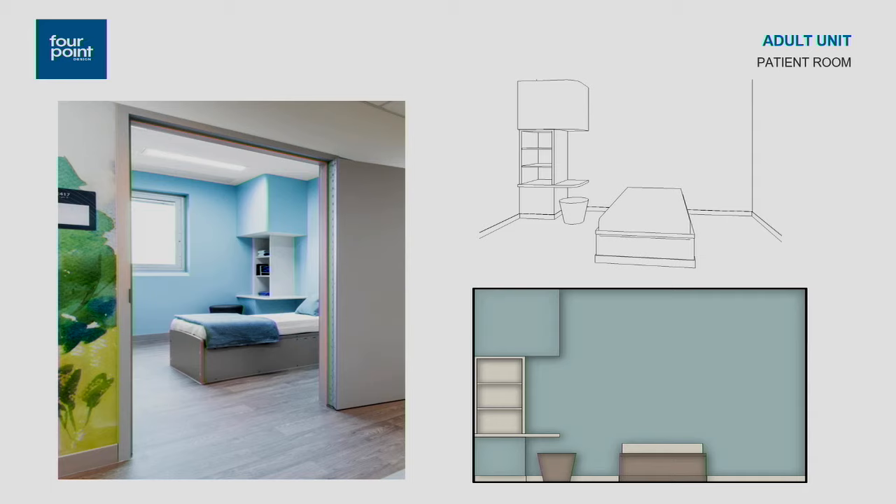The beds in the patient rooms are Stryker behavioral health beds made out of steel, weighing about 300 pounds. There was a lot of discussion about whether the beds should be secured to the floor or not, and whether to seal them. After many mock-ups and back-and-forth, it was decided not to secure them to the floor but to seal them to the floor, because the maintenance staff felt it was easier to maintain them that way.